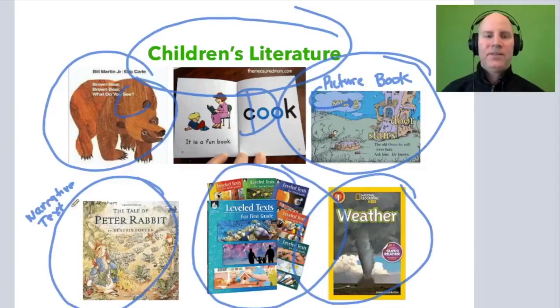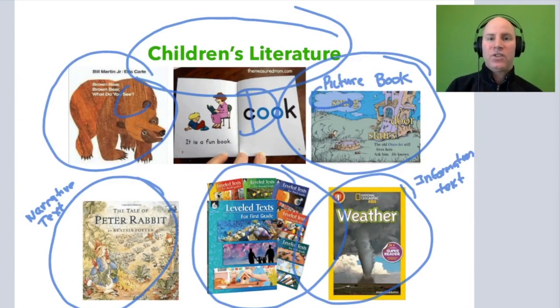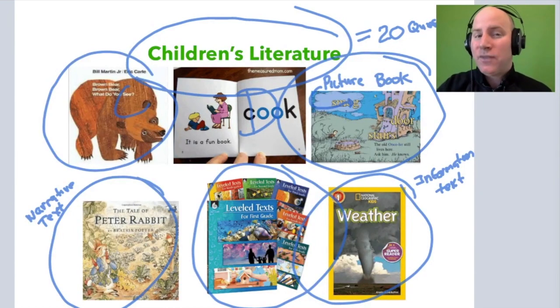You also want to know what a narrative text is — like Peter Rabbit, which has a setting, a plot, and characters — and what informational text is, like an article, newspaper, or science magazine on a specific topic. These are all different types of early children's literature. This portion of the test is 20 questions — it's like a mini foundations of reading exam built into the early childhood exam. So not only do you need to know early childhood development theory and special education laws, you also have to incorporate foundations of reading into this multi-subject test.